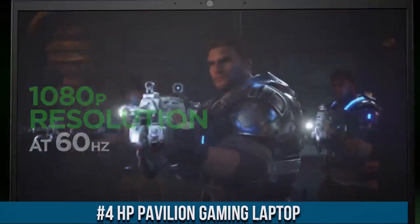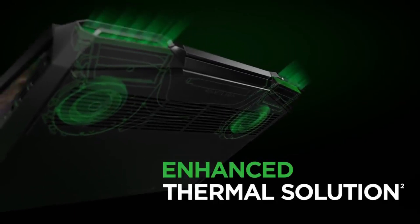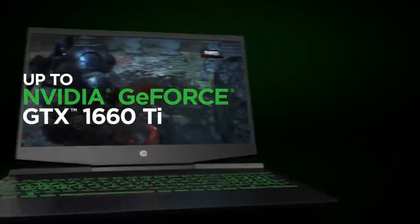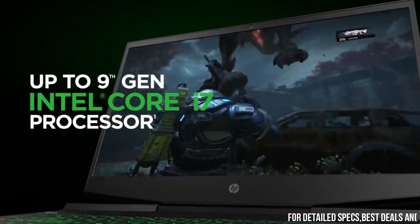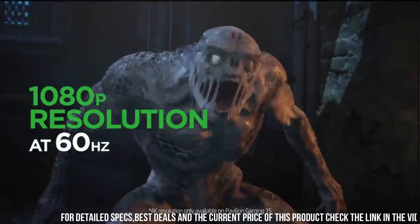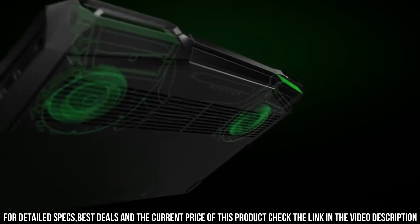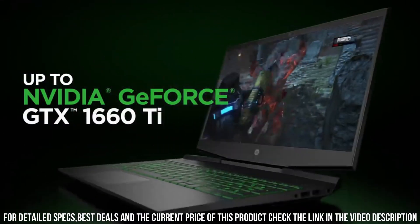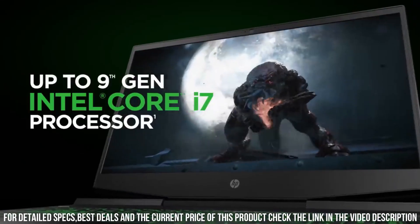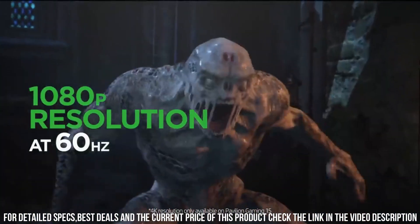Designed for gamers who demand the best, this laptop combines cutting-edge technology with a sleek design to deliver an exceptional gaming experience. The Pavilion Gaming Laptop features a vibrant 15.6-inch display with up to 144Hz refresh rate, providing smooth gameplay and immersive visuals. Whether you're exploring vast virtual worlds or engaging in intense multiplayer battles, this laptop delivers stunning graphics and fluid motion.